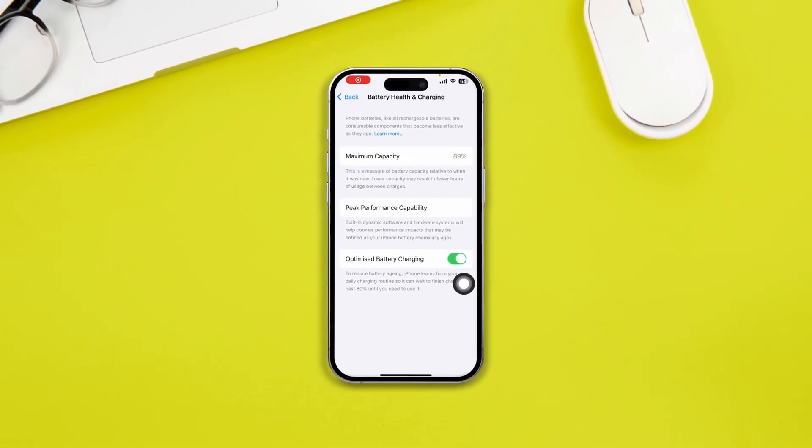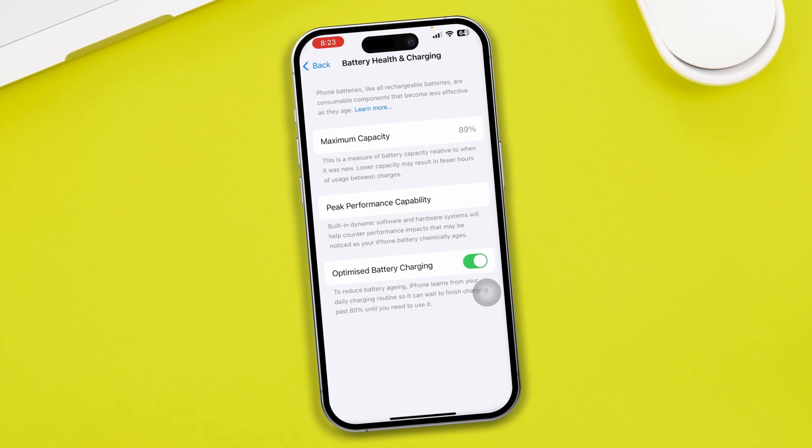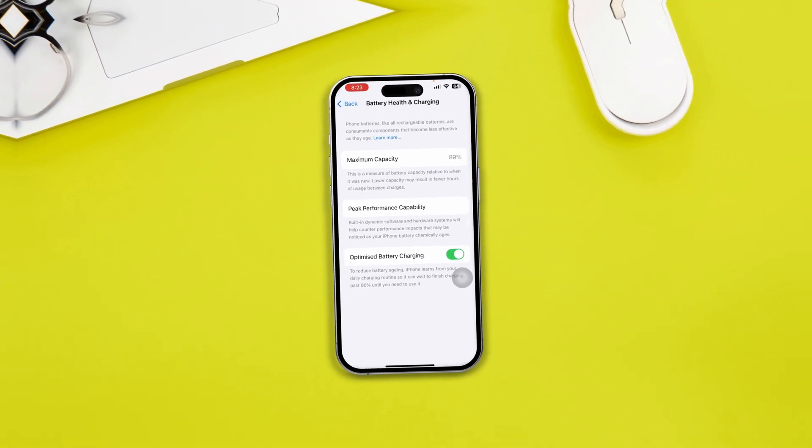Is your iPhone starting to slow charge after upgrading to iOS 17? My name is Joy and here is how to solve the slow charging problem, or how you can boost your charging on iPhone with iOS 17.